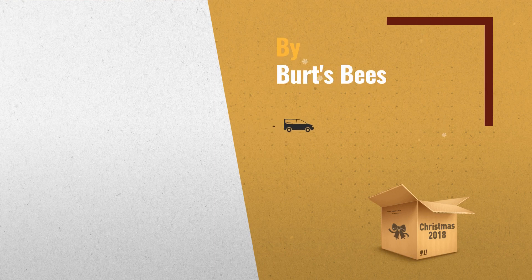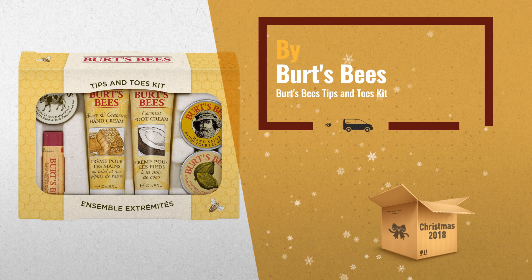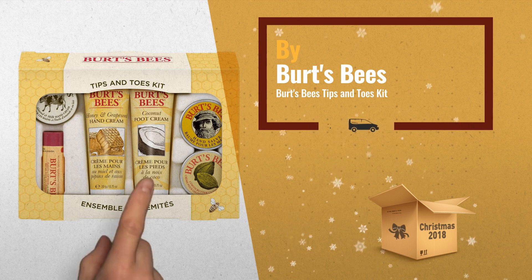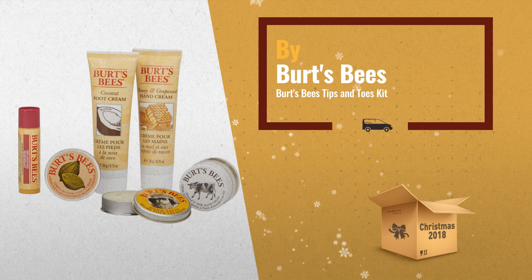Number 1: Soften and care for your hard-working hands and feet with a kit designed especially for them. This collection of rich greens and softening butters will keep your hands and feet naturally soft and beautiful, by Burt's Bees.